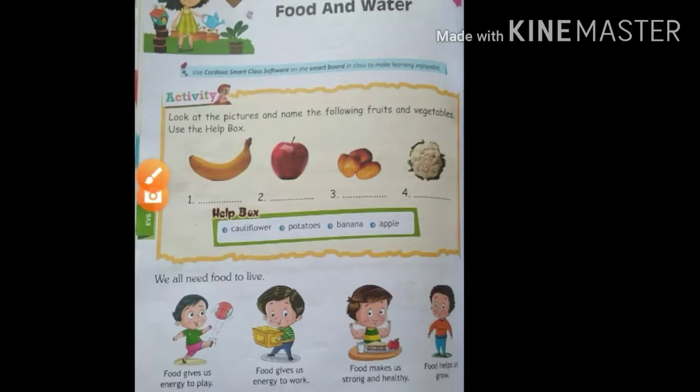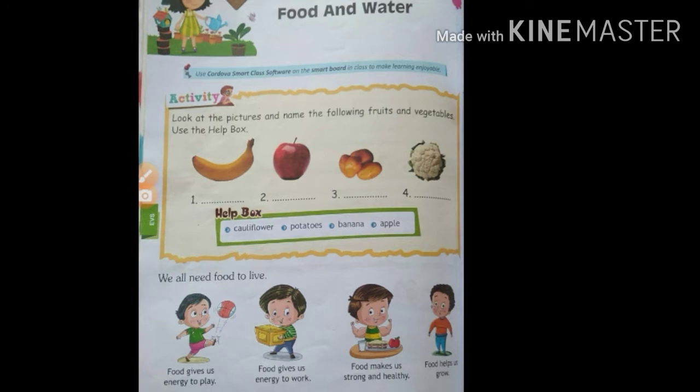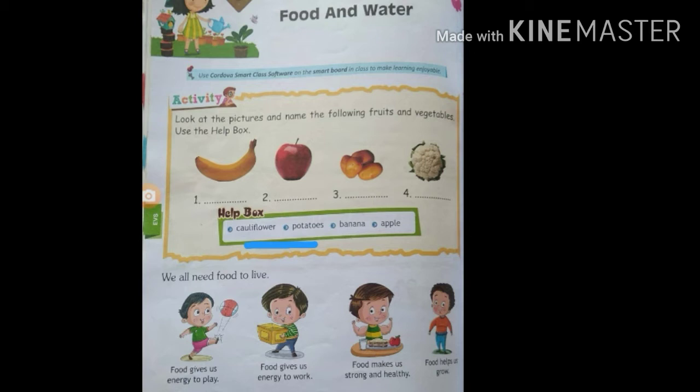Here students, we are going to take a reading practice. Here is lesson number 3: Food and Water. Students, here an activity has been given to you. Look at the pictures and name the following fruits and vegetables. Use the help box — see here, the help box has been given to you. Let's start.